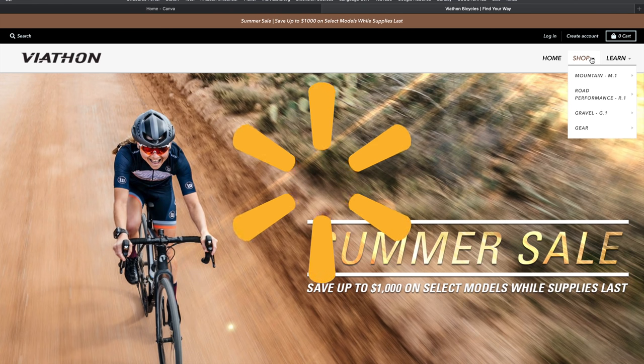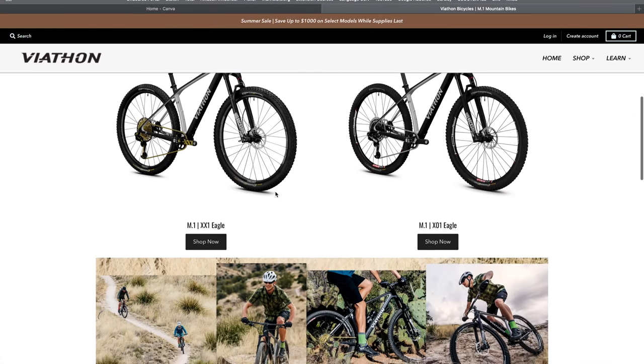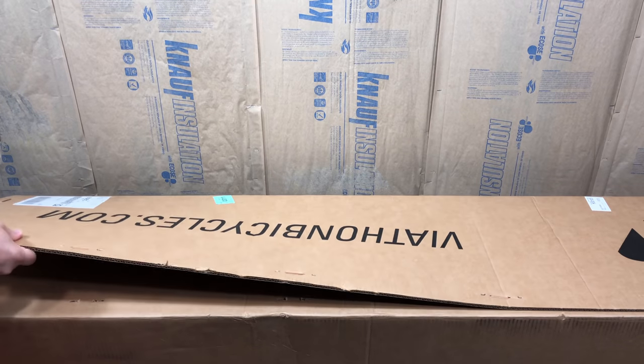That's an entire topic unto itself, but I did release a video about that, and after it came out, Viathan contacted me and asked if I would be interested in looking at a review unit. What they sent me was their most affordable, $2,000 mountain bike. Kev Central is a channel centered around affordable and value cycling, so I'm not going to go through the entire unboxing process, but I do want to point out a few things.